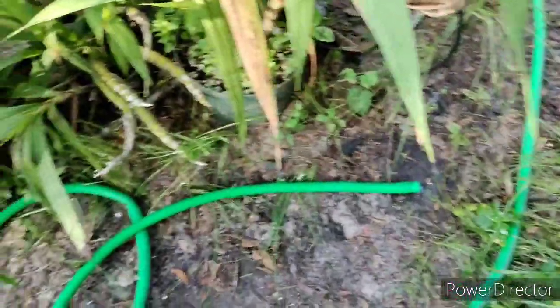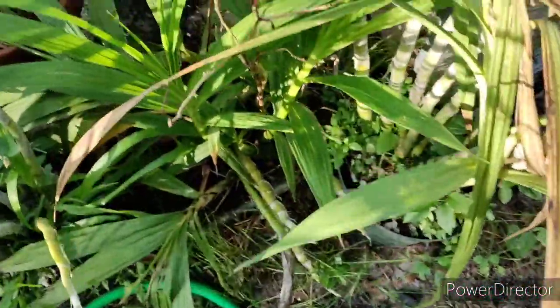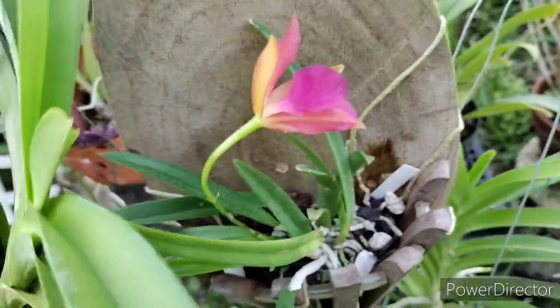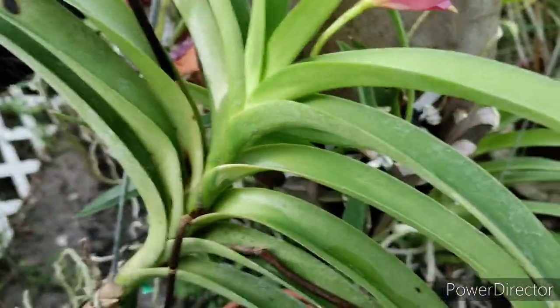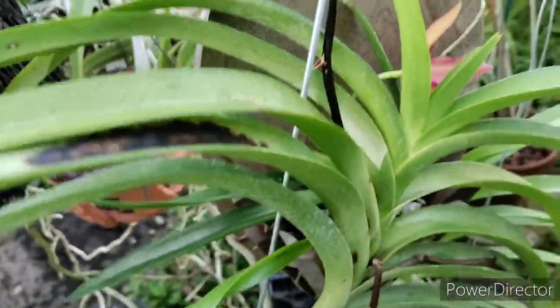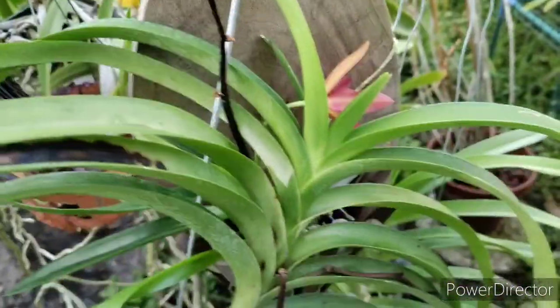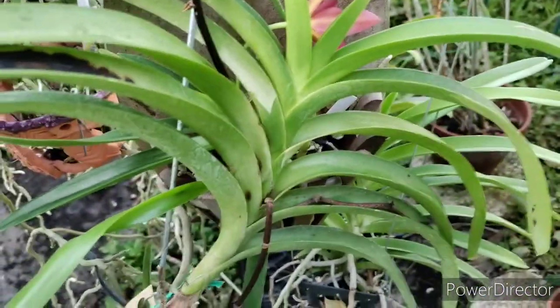We've got a few new blooms happening. Here's one that finally bloomed — I'll take that out and show it to you in a minute. There's some others back over here that I want to show you too, so let me start a new clip and get these guys out.